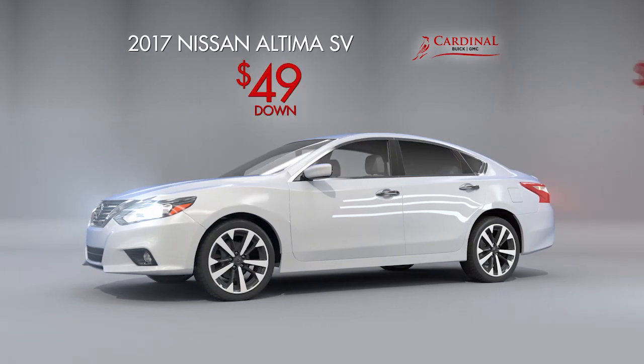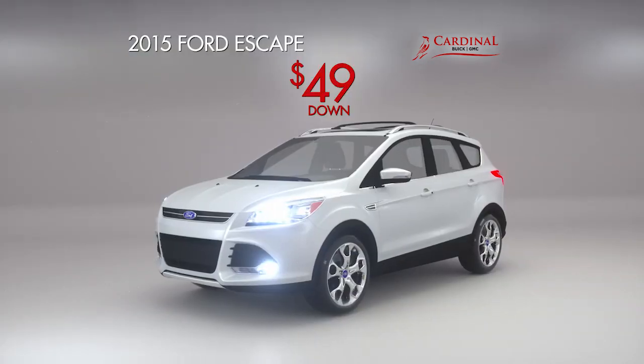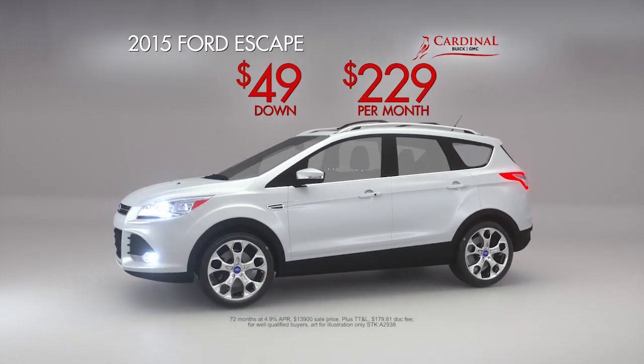Buy a Nissan Altima — $49 down, $219 a month. Or a Ford Escape — $49 down, $229 a month.